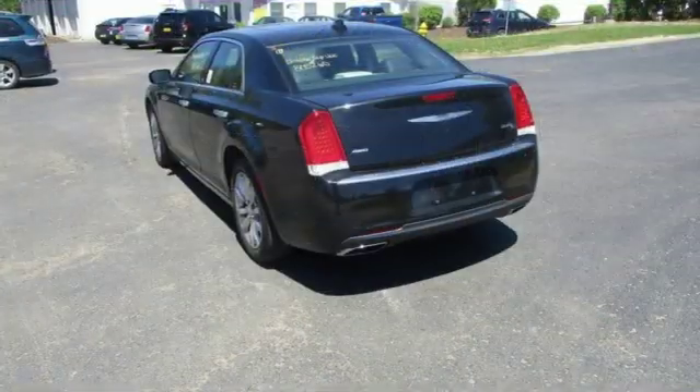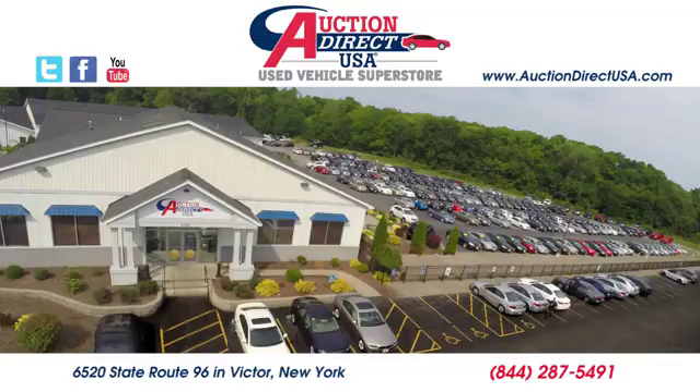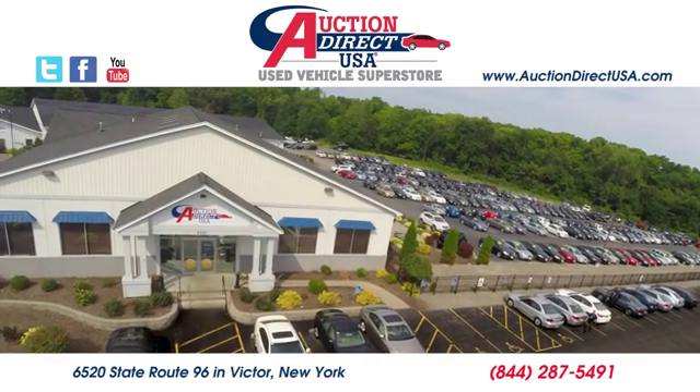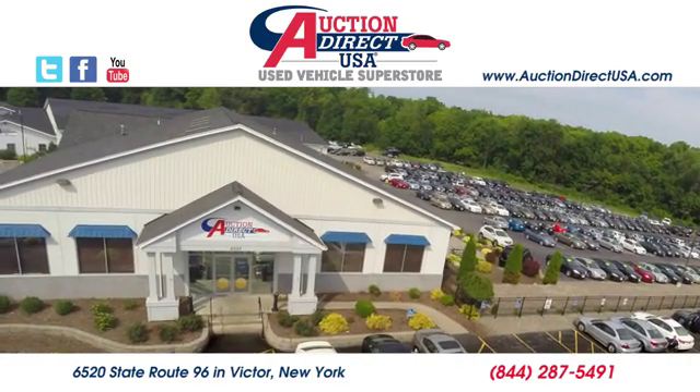Chrysler, where bold ideas merge with brilliant innovation. Experience it for yourself today. Visit us — we're conveniently located at 6520 State Route 96 in Victor, New York.